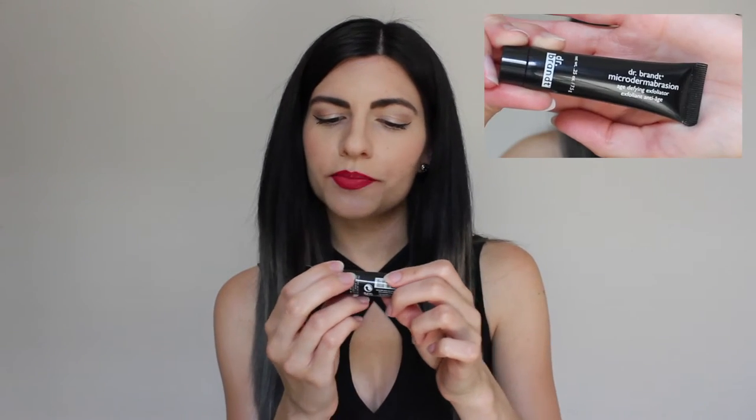The next sample is the Dr. Brandt Microdermabrasion Age Defying Exfoliator, and it says it's for all skin types. It's actually a pretty good sized sample, so I'm definitely looking forward to trying that.